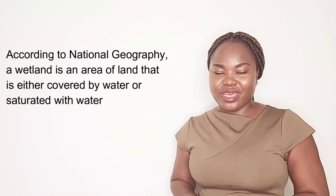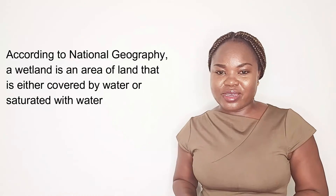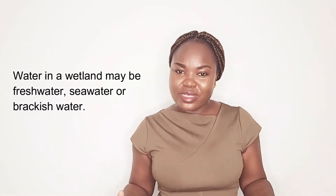According to National Geography, a wetland is land that is covered with water or saturated with water. Wetland water may come from a river, a lake, or the sea, and so water in the wetland may be fresh water — that is water without salt — or seawater — that is water with salt — or even brackish water, that is water made up of a mixture of fresh water and seawater.